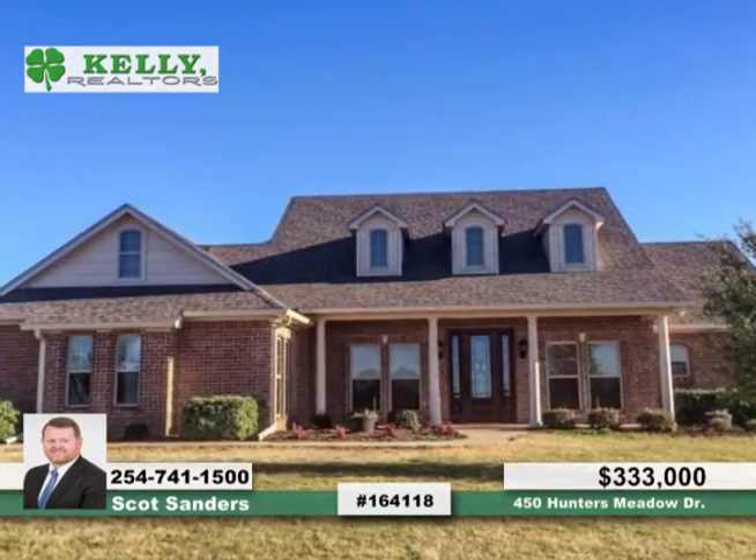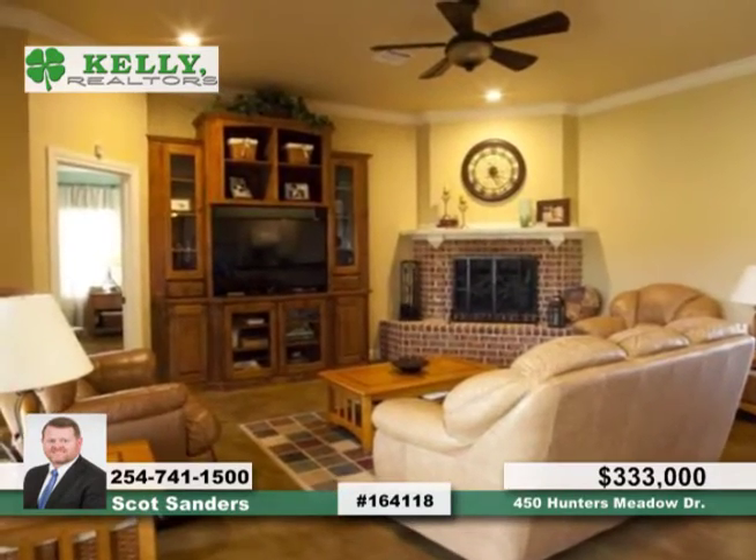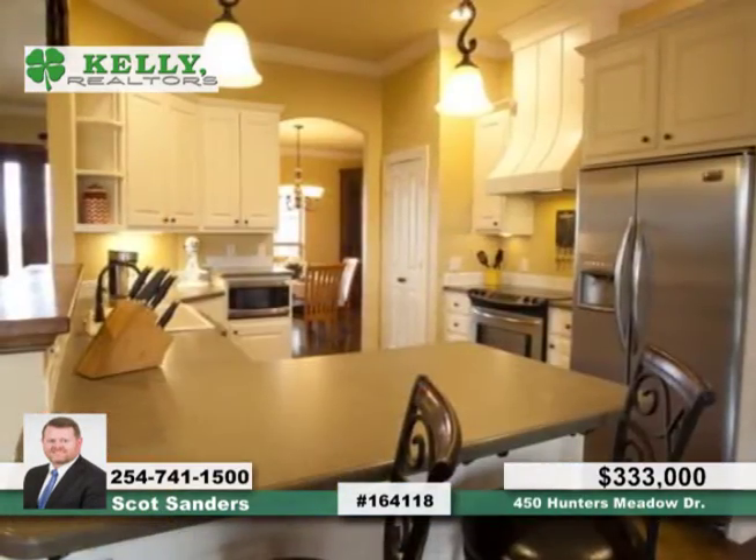You don't want to miss the rare chance for Hunter's Meadow. Seated on 2.2 acres, this four bedroom, four full and two half bath home provides your family plenty of room both inside and out.